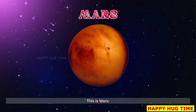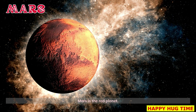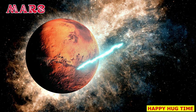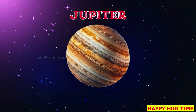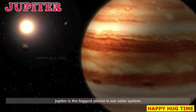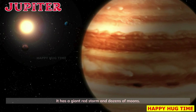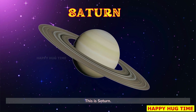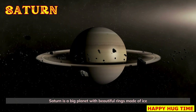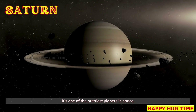This is Mars — the red planet. It's dry, dusty, and scientists hope humans might go there one day. Meet Jupiter, the biggest planet in our solar system. It has a giant red storm and dozens of moons. This is Saturn, a big planet with beautiful rings made of ice and rock — one of the prettiest planets in space.